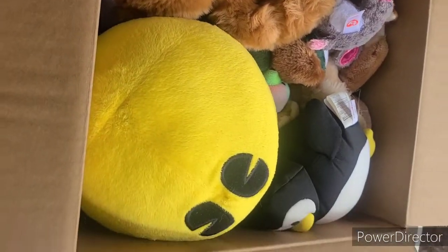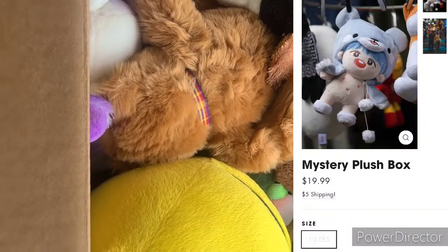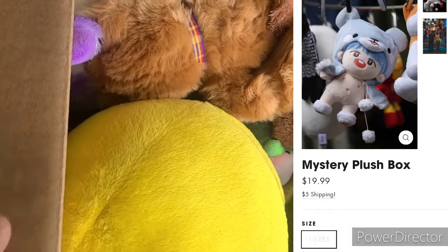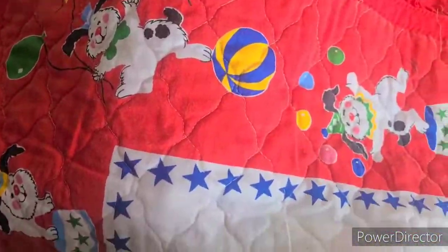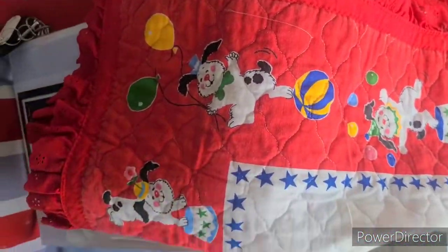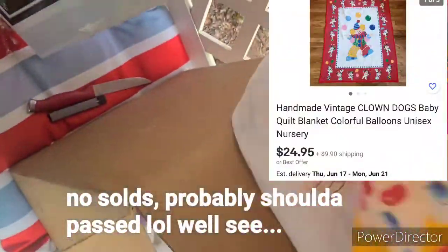I have another 10-pound plush box that I got for $19.99 plus $5 shipping. I just opened it and haven't looked in it yet. I'm gonna go through that, and real quick I'll show you guys some stuff I just got off Shop Goodwill - I got this vintage clown and doggy quilt.